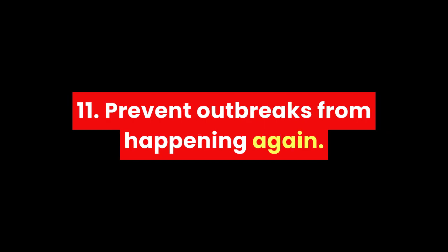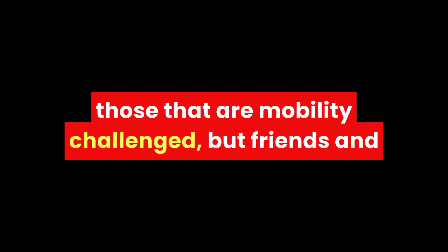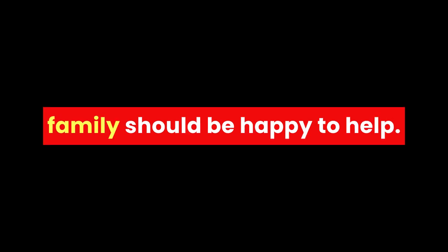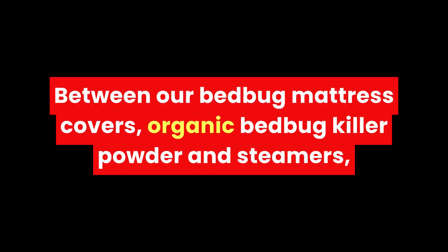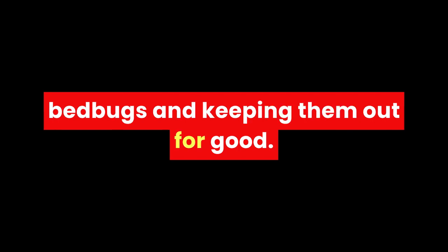Prevent outbreaks from happening again. Cons of using Bed Bug Barrier: you have to do it yourself — understandably a put-off for those that are mobility-challenged, but friends and family should be happy to help. Between our bed bug mattress covers, organic bed bug killer powder and steamers, bed bug barriers, barrier tape and more, we have plenty of options available for getting rid of bed bugs and keeping them out for good.